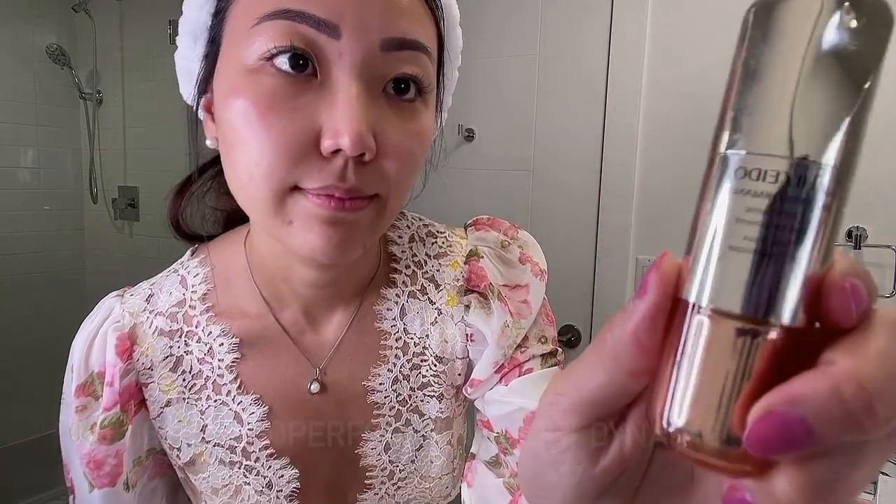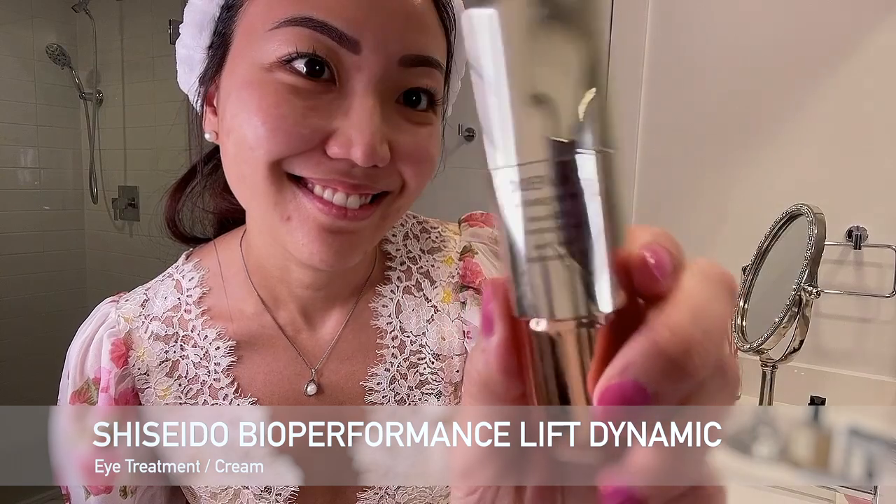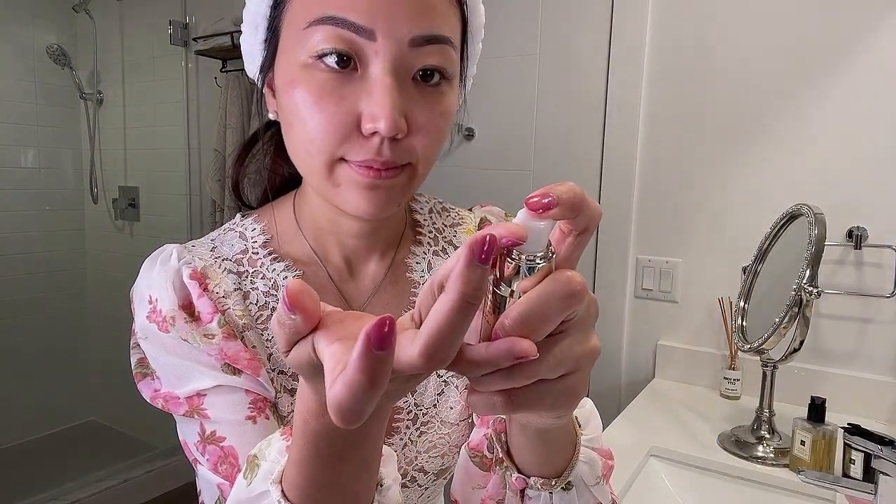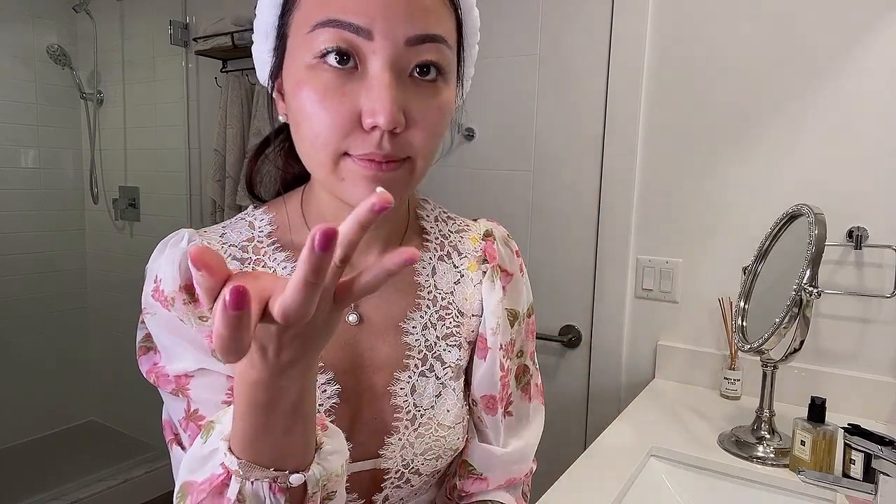The skin around my eye area is extremely thin and I already have a few milia — bumps around the eyes from a buildup of keratin. I use Shiseido Bio-Performance Lift Dynamic Eye Treatment. Very little goes a long way. I carefully massage around my eye zone with my ring finger. I also have awful dark circles that this product is really helping with, and it's not too thick or heavy.